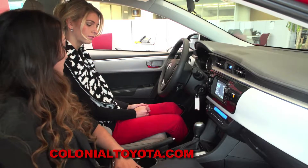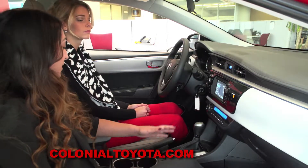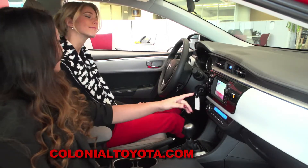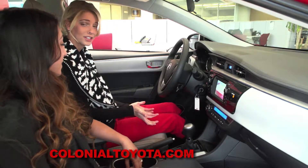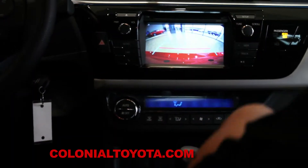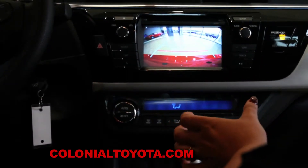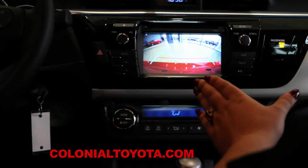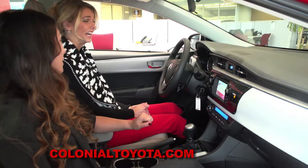This vehicle also comes standard with a backup camera. If you go ahead and put it in reverse, it will come right up on your touch screen. Yes, it's standard. As you can see, we have lines that are going to tell you where the vehicle is going to fall when in reverse, and also the red line is going to indicate not to go any further, otherwise you might tap bumpers.